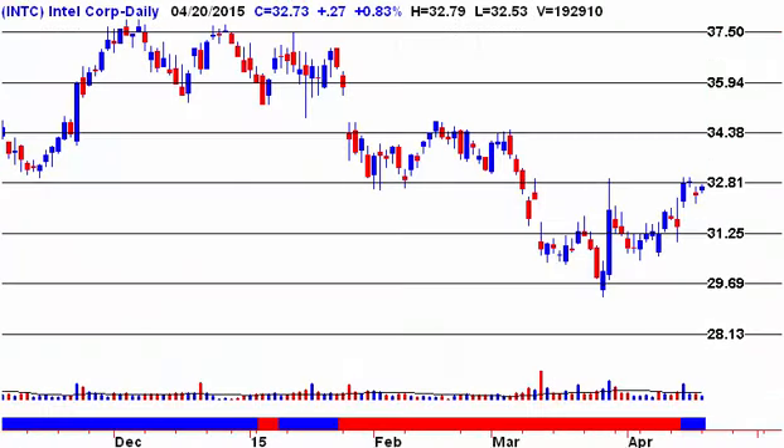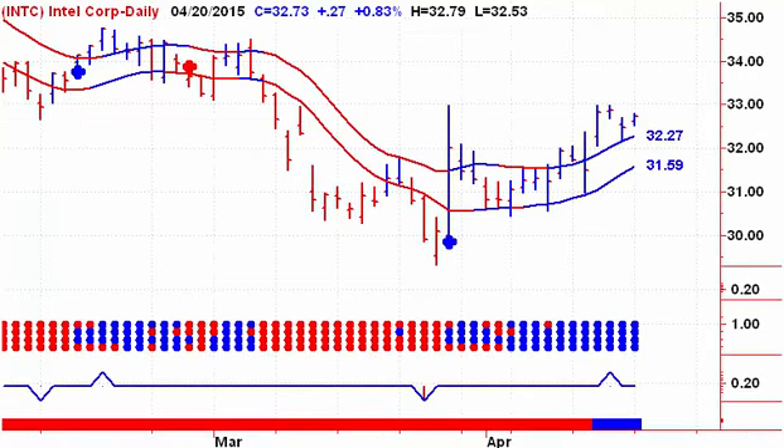Next up, we're looking at Intel, still on a buy signal, still trying to get out above resistance. You can see we had a high there and a high there, and we're still trying to break out above those. If we can do that, look for a move up to $34.38. On the downside, we need to close below $31.59 on Tuesday.